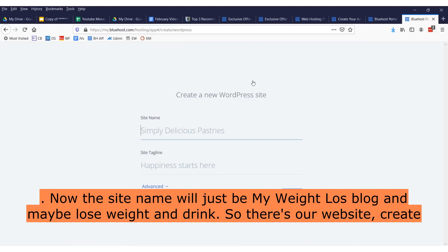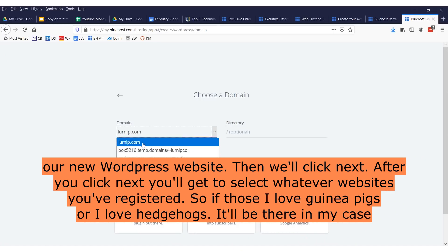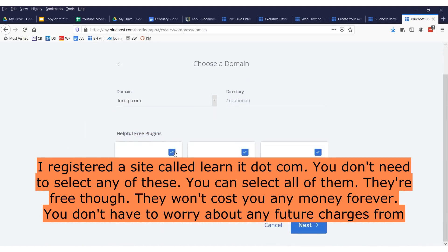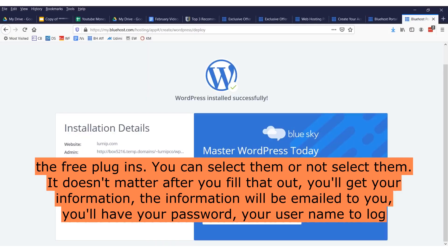The site name will just be something like 'My Weight Loss Blog.' Create your new WordPress website and click next. After you click next, you'll get to select whatever domain you've registered — whether it's 'I love guinea pigs' or 'I love hedgehogs,' it'll be there. You don't need to select any of the extra plugins — they're free and won't cost you any money. You don't have to worry about any future charges from the free plugins. You can select them or not — it doesn't matter. After you fill that out, your information will be emailed to you.